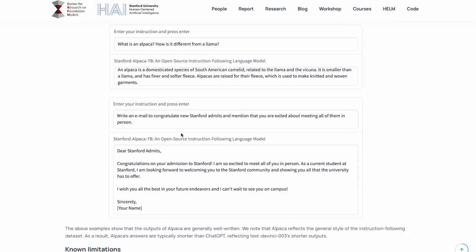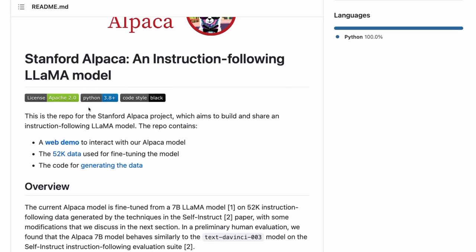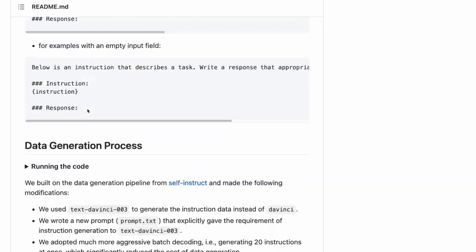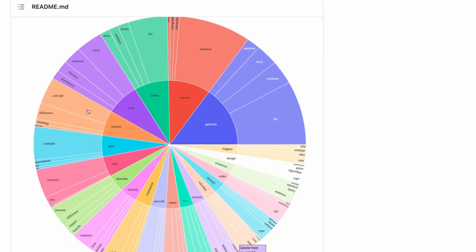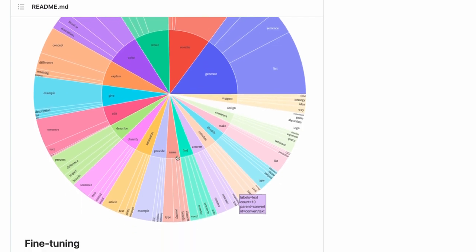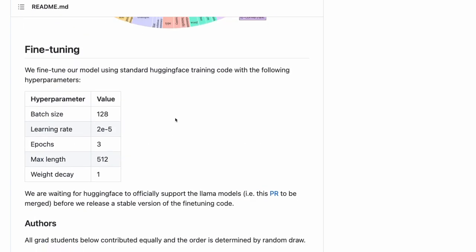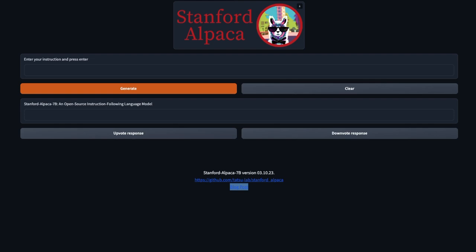They show some examples from this, and we can look at the data as well. The data has been released on GitHub and we can go through and see what kinds of instructions were used. They've got a great diagram that breaks down generation instructions — generating a list, a sentence, a story — as well as rewrite instructions, create instructions, and explain instructions. There's quite a number of these instruction categories in here. The cool thing is that this is actually available for us to play with.